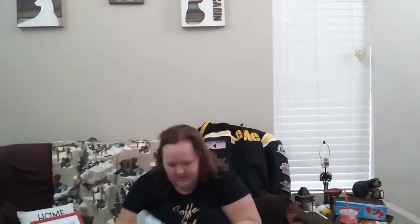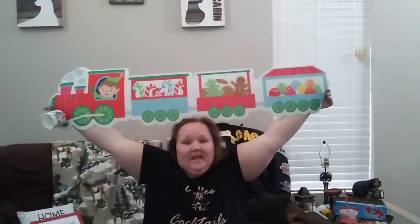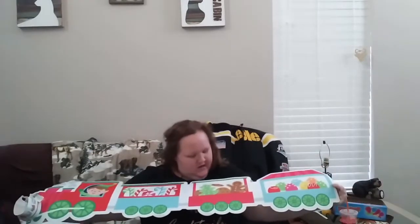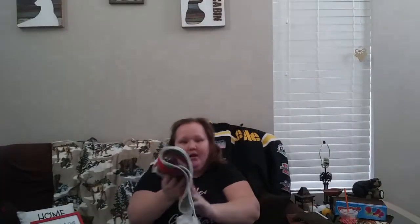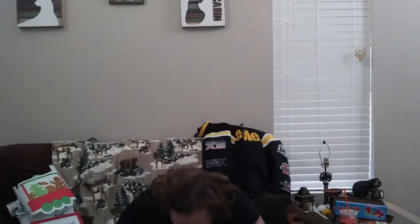Moving on to more Christmas finds. I got this little table runner — but honestly, I'm going to stick it to the wall in Jameson's toy room because my whole plan for his toy room is winter wonderland this year. It has candy, cookies, and gumdrops on it. Look at how stinking cute that is — I'm super excited about it.